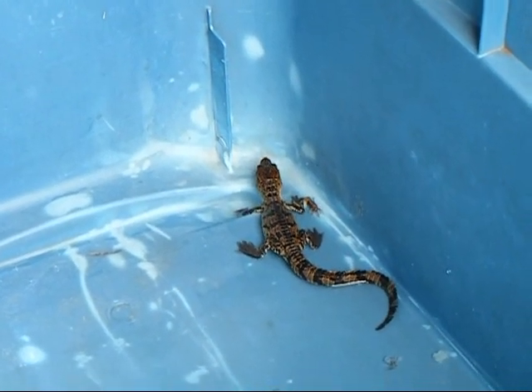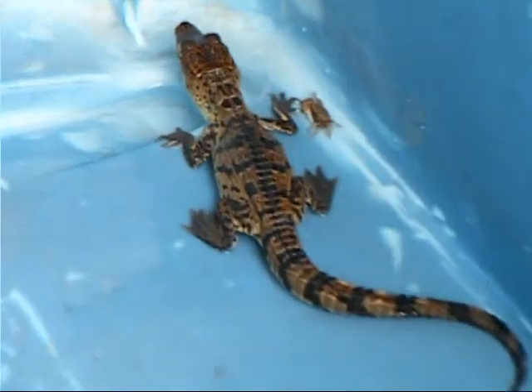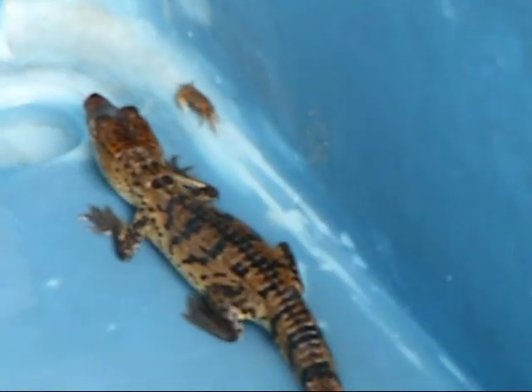This is a little Morelet's hatchling — Morelet's crocodile in Belize at ACES. It's eating its first little crab. The little crab is right beside him and he keeps grabbing at it.